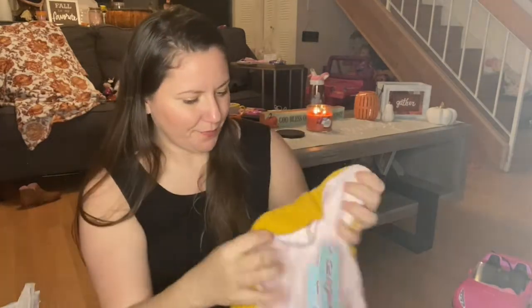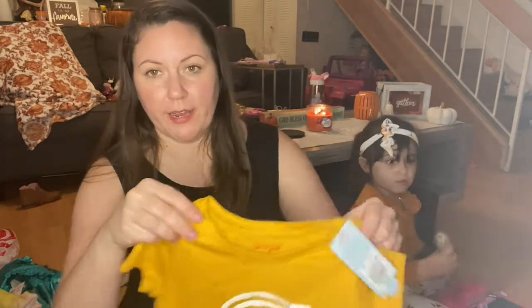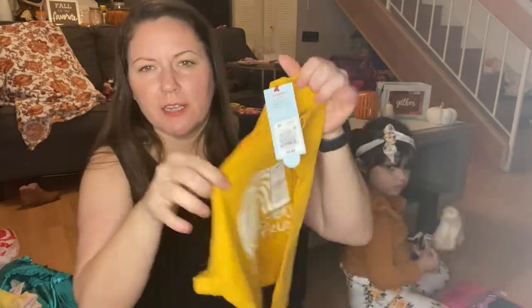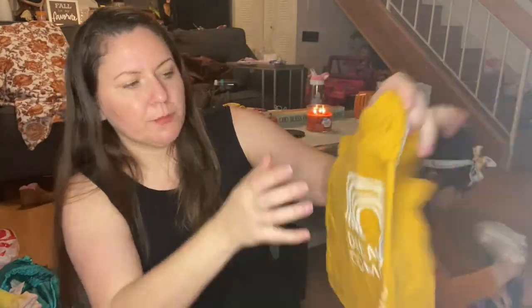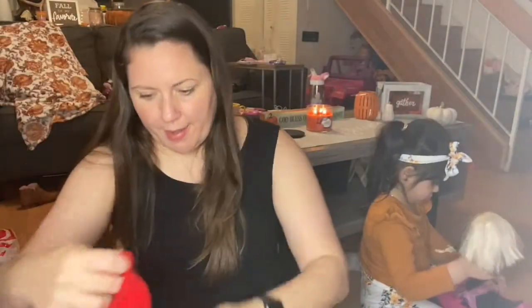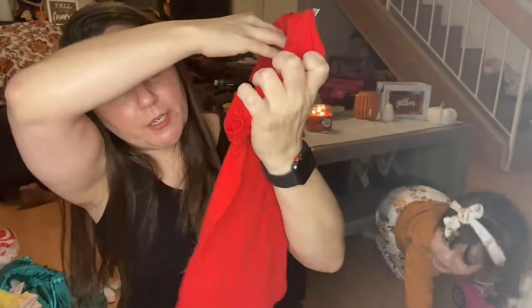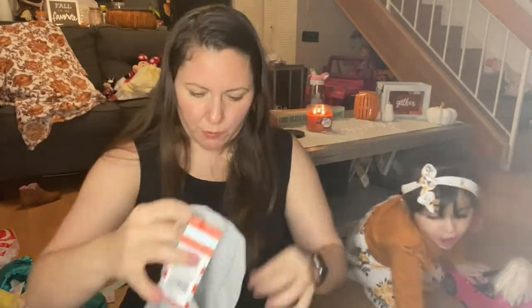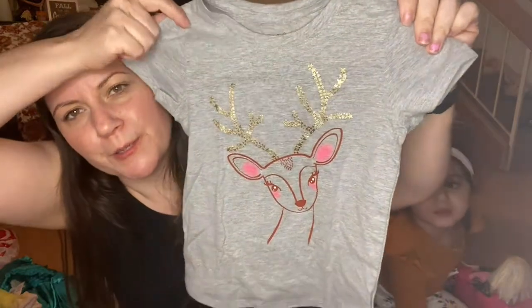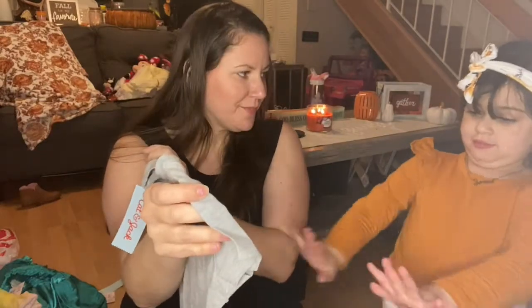As far as t-shirts, I got her a whole bunch because a lot of the time she just hangs out in these with leggings. I got her another mustard color — I love these because they're only like $4.50 each. I got her this one that says 'Dreams Do Come True,' I thought it was cute. I got her this red one with a sparkly heart — cute for the holidays. And this one is like a reindeer but it has pink in it, so cute.